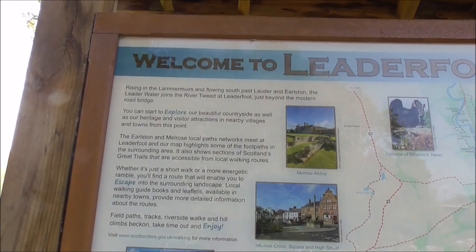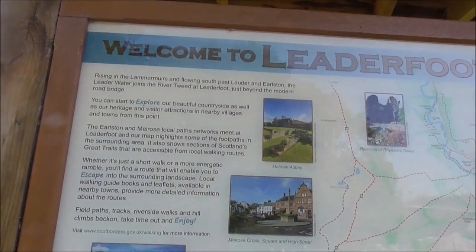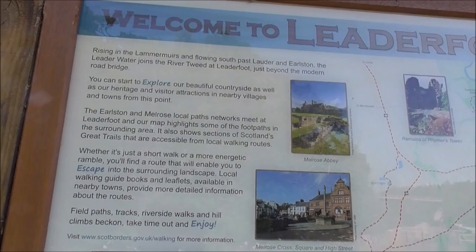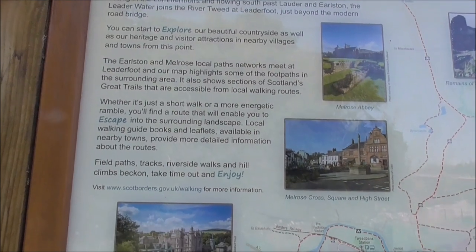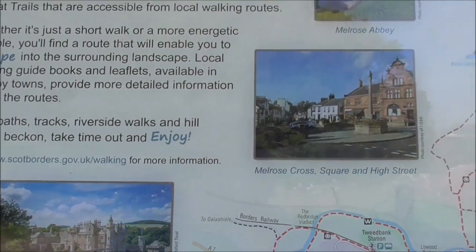This is the Leder Water and it joins the River Tweed at Leaderfoot, just beyond the modern road bridge. And there's lots of paths and networks here, and there really is so much to see.